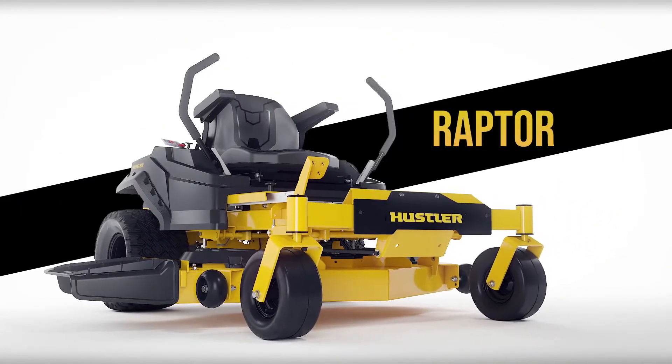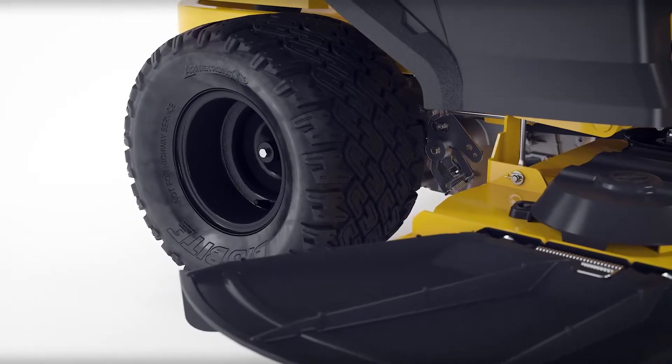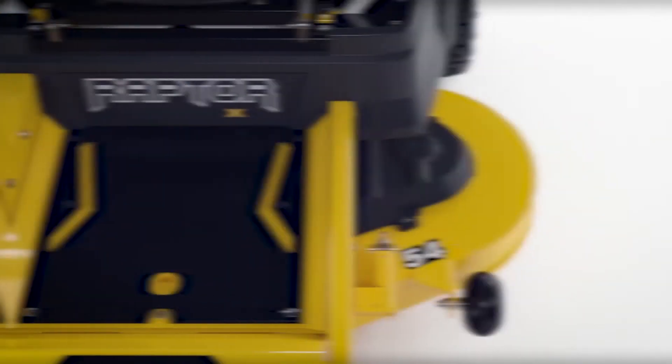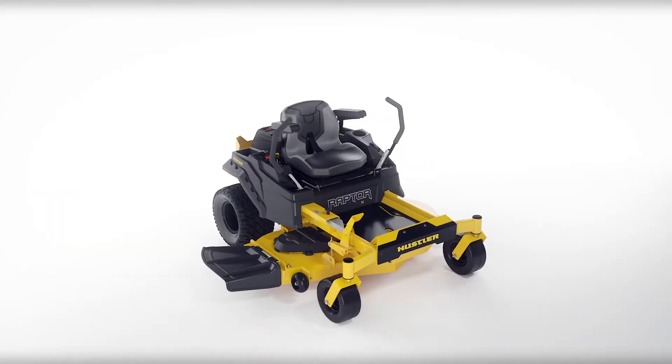The all-new Raptor Series packs all the performance, reliability, and heavy-duty strength you expect in a Hustler, with some new performance upgrades. Let's have a closer look, starting with the Premium Residential Frame.